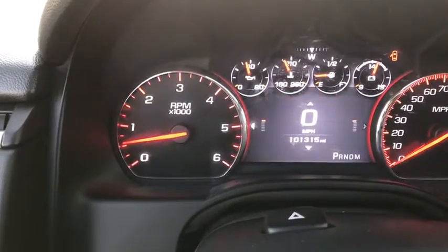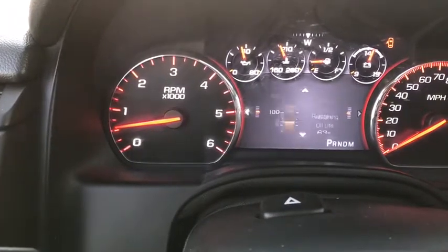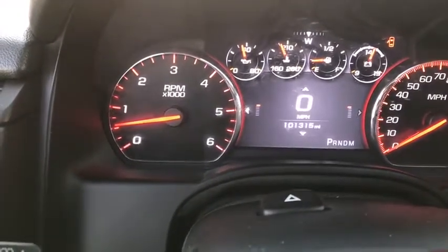Auto-dimming rear-view mirror, four-wheel disc brakes, universal garage door opener, heated front seats, power windows, electronic stability control, and fog lights.